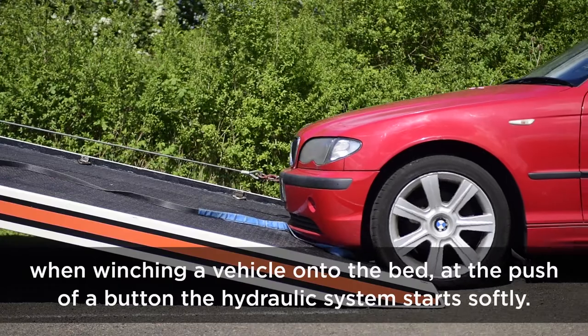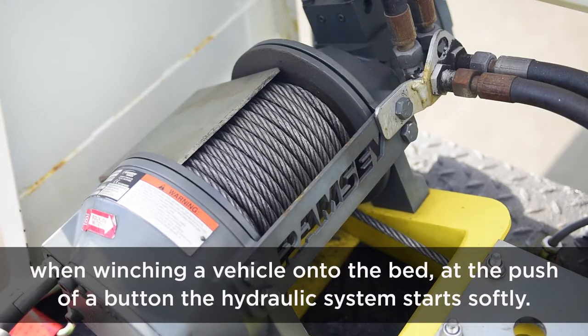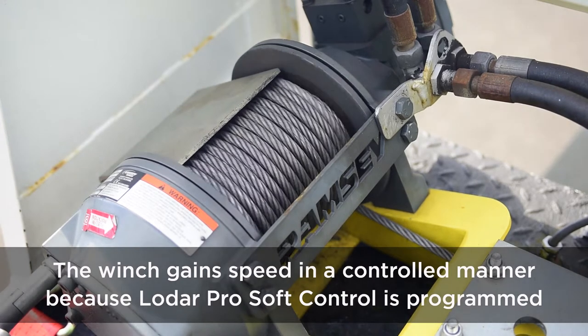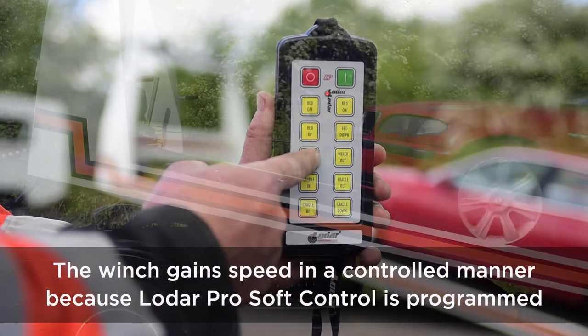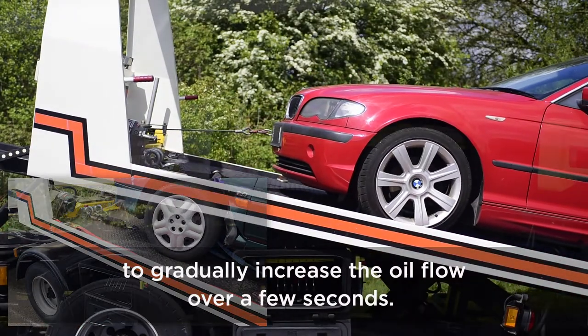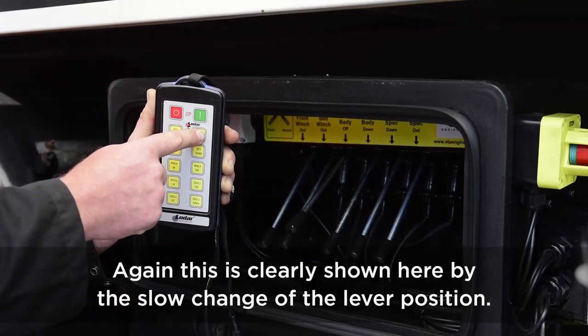When winching a vehicle onto the bed, at the push of a button, the hydraulic system starts softly. The winch gains speed in a controlled manner, because LODAR Pro Soft Control is programmed to gradually increase the oil flow over a few seconds. This is clearly shown here by the slow change of the lever position.